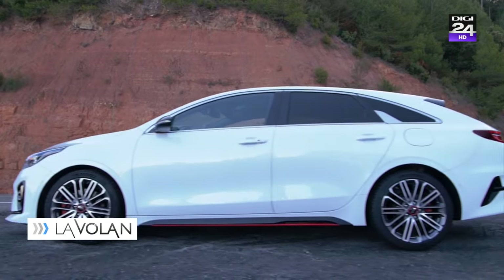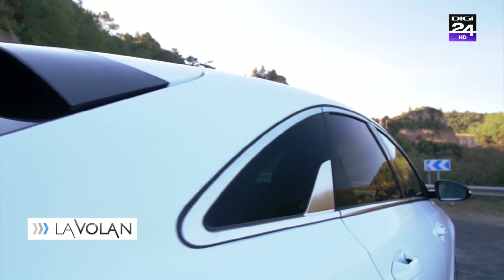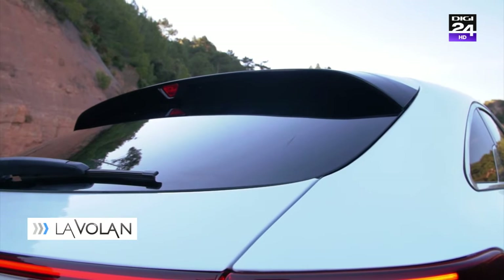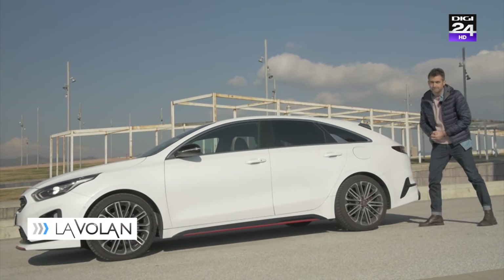Are jante de 18 inch și arată foarte bine. Pentru cei mai ieșiți din bibliotecă, le spun doar că luneta este înclinată la 60 de grade pe ProCeed și la numai 50 de grade pe Seed Sport Wagon. Detalii.